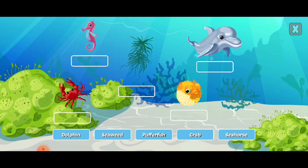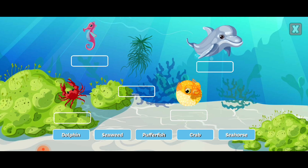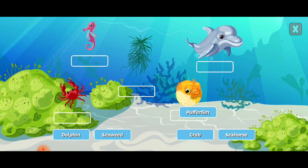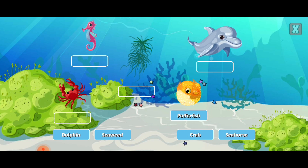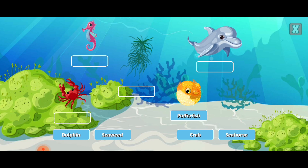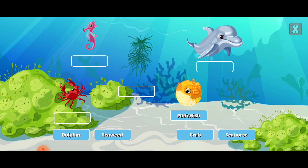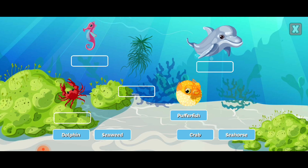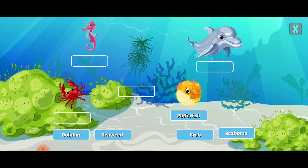Drag the labels to identify the ocean life. Pufferfish can inflate into a ball shape several times their size. Seahorse.